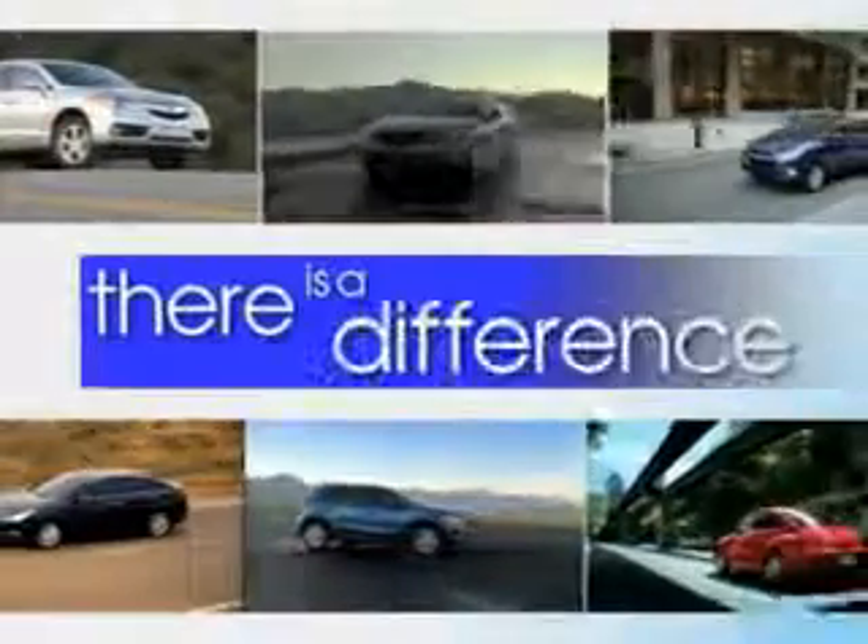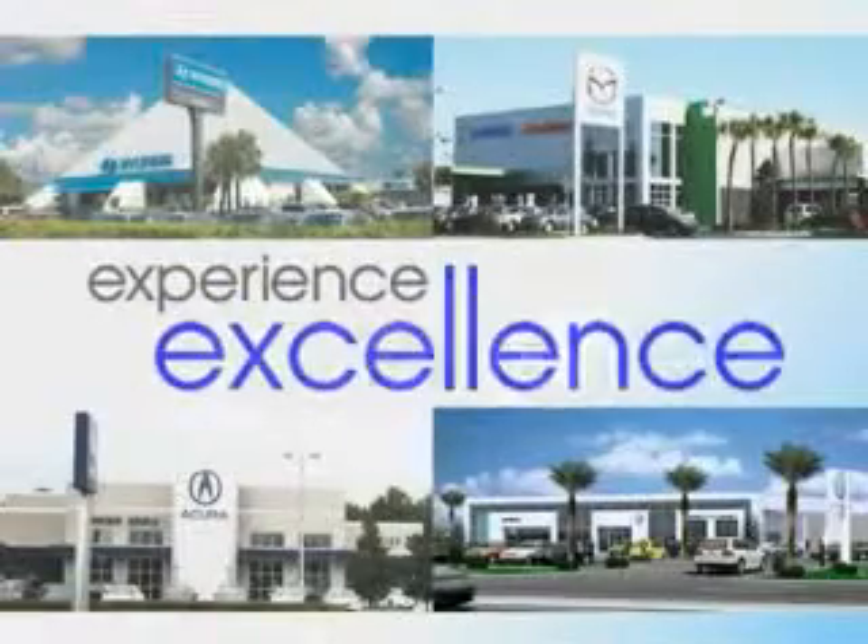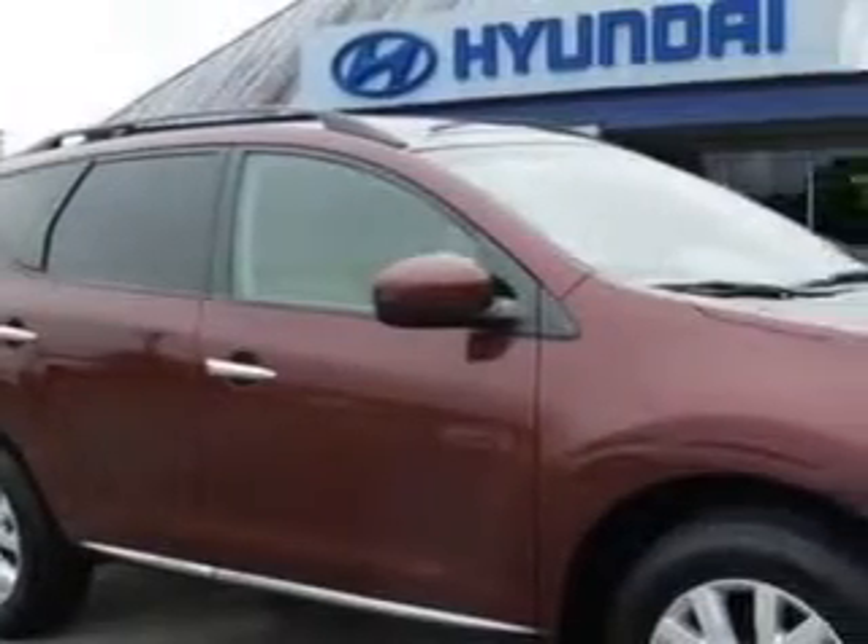When it comes to car buying, there is a difference. Experience excellence at any Jenkins dealership. Check out this Merlo 2011 Nissan Murano crossover, equipped with a 6-cylinder engine and a CVT transmission.